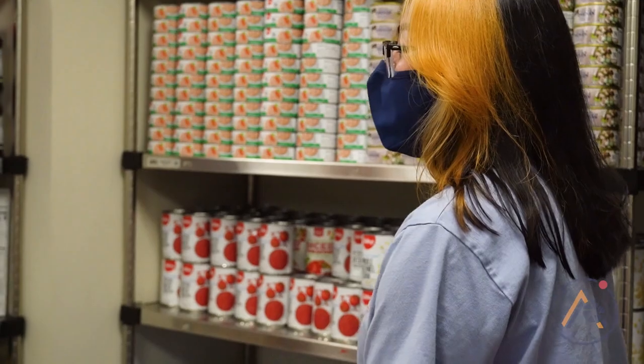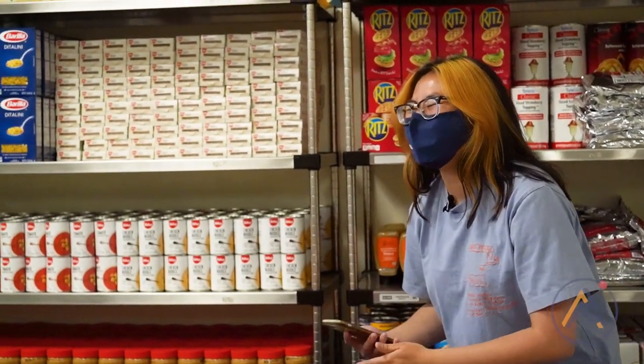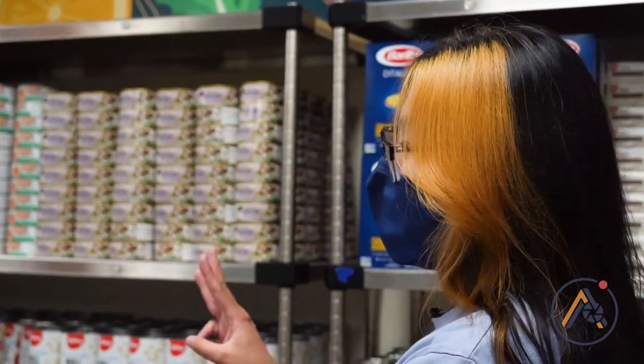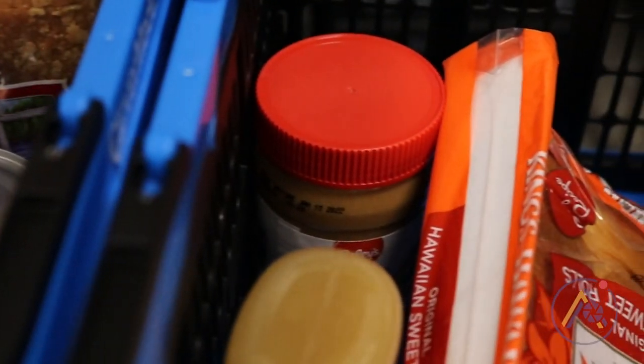So I'm making one of my favorite dishes — it's super simple: peanut butter and honey sandwiches. It requires three ingredients: bread, peanut butter, and raw honey.